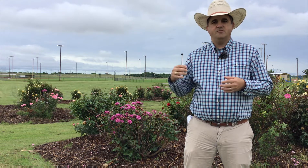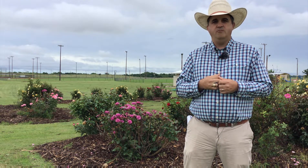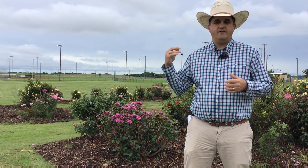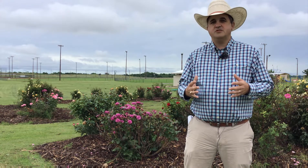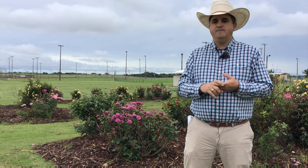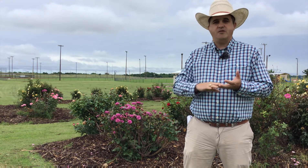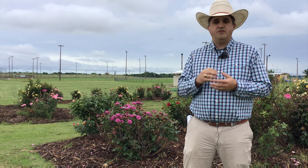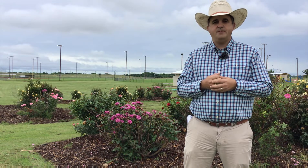We have summers where these roses, tracking rainfall, have gotten less than two inches of rain without supplemental irrigation, and then summers where they've gotten 36 inches of rain just from May to August. So they have gone through great extremes — various fungal problems, exposures, insect pests, extreme heat, drought, the works. And I can say that the vast majority of these roses have thrived and flourished in this setting, which I've been very happy to see.